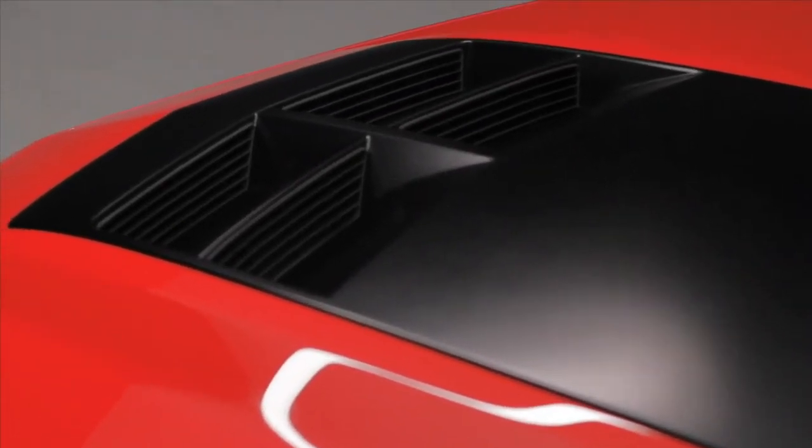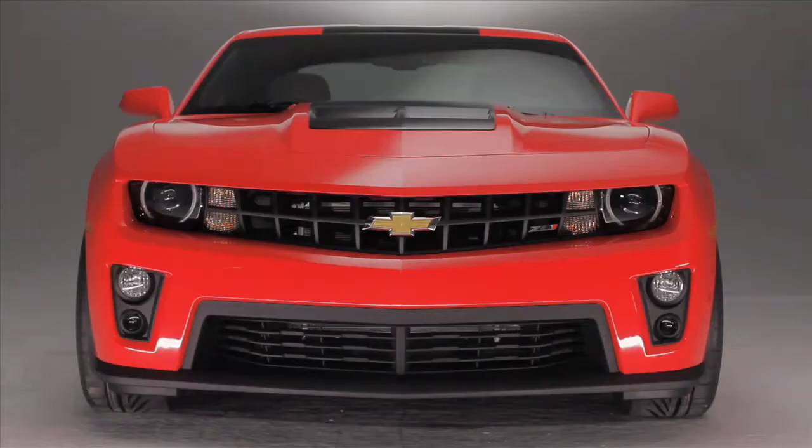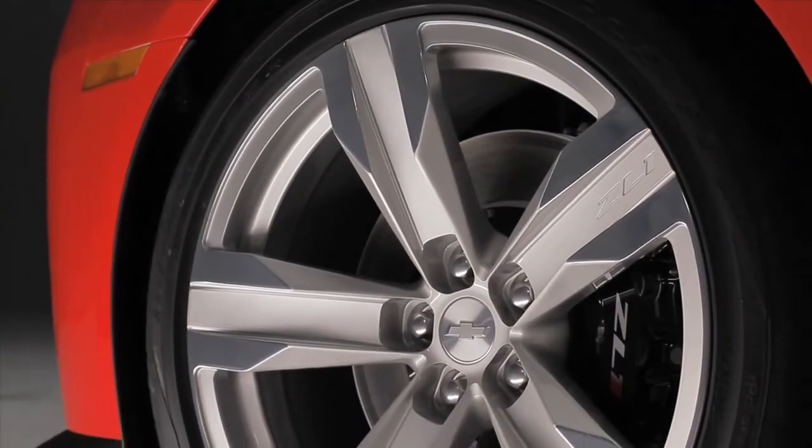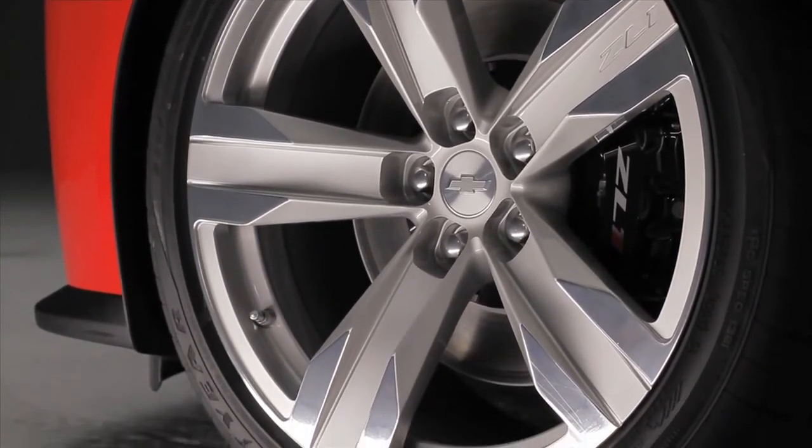It certainly looks the part, thanks to a vented carbon fibre hood, sharpened front bumper, and new 5-spoke 20-inch wheels that are a staggering 11 inches wide at the rear.